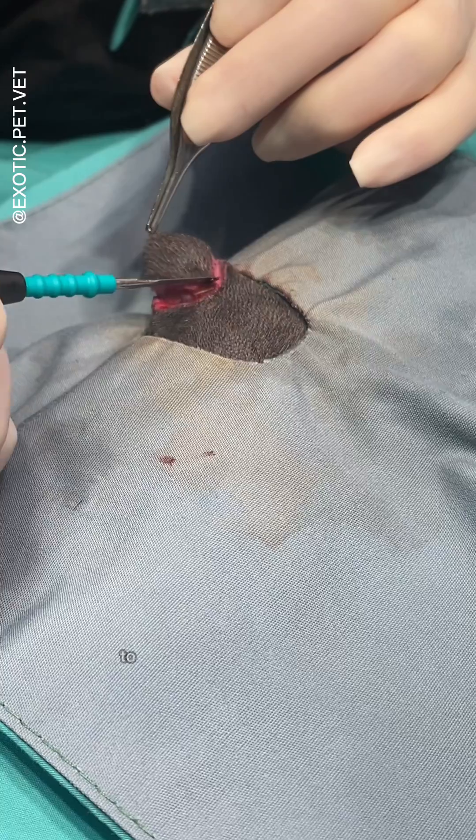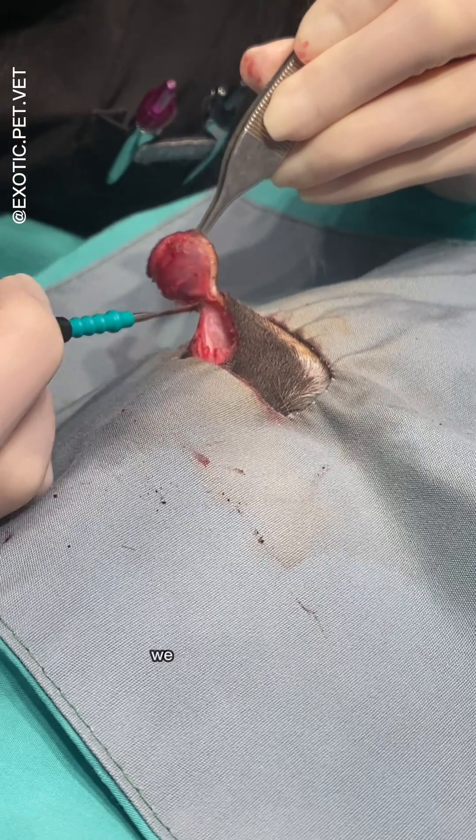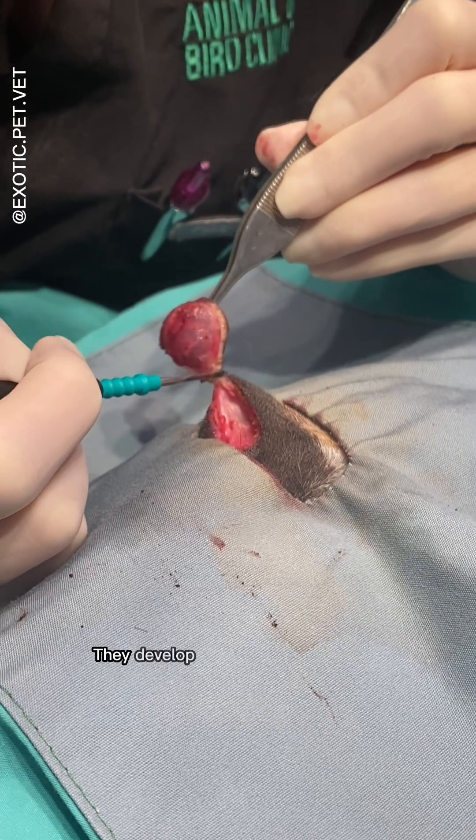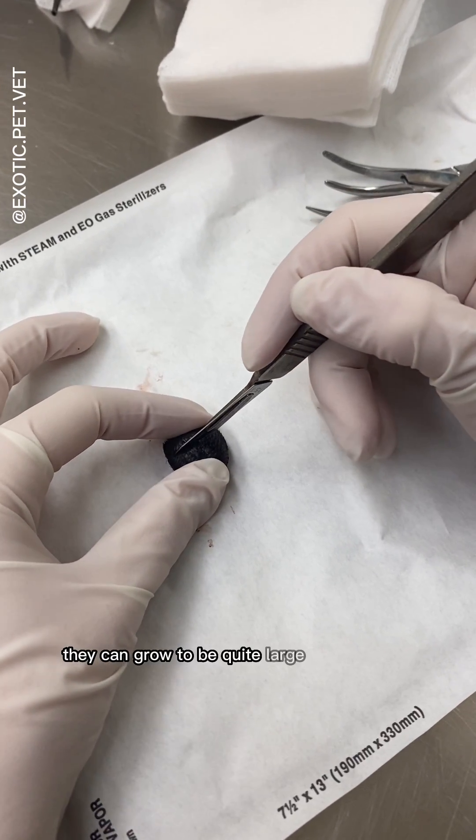She's using a special device to cauterize the blood vessels while cutting through the tissue. These are the most common skin masses we see in guinea pigs. They develop these from hair follicles, and although benign, they can grow to be quite large and irritating.